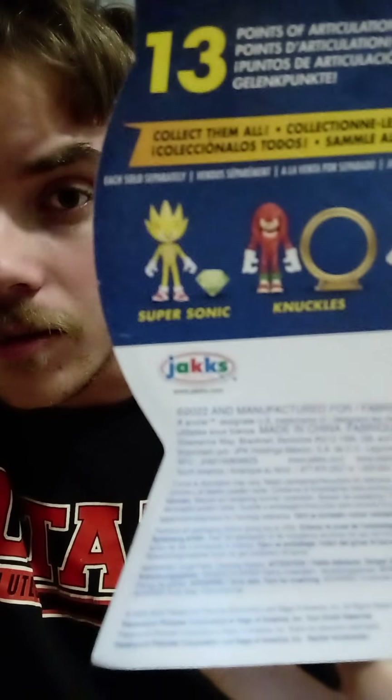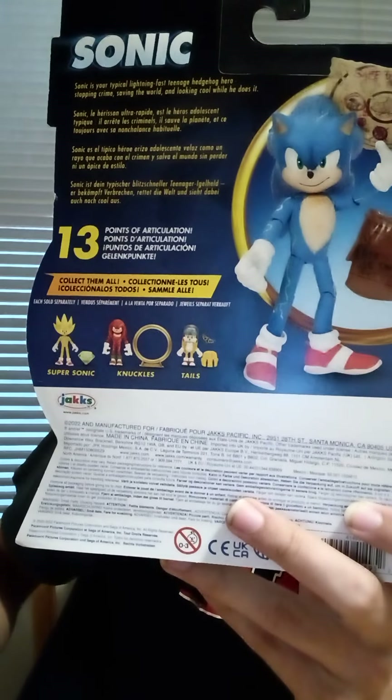I still want Tom and Maddie as figures — we got Jim Carrey's Robotnik, so we could have gotten James Marsden or Tika Sumpter in Wave 2. Anyway, Electric Sonic has 13 points of articulation, same as Wave 1. The bio reads something like 'Sonic is your typical lightning-fast hedgehog hero stopping crime' — it looks exactly the same as Wave 1. I wish they changed it a little bit, but that's okay.